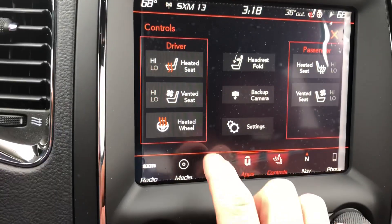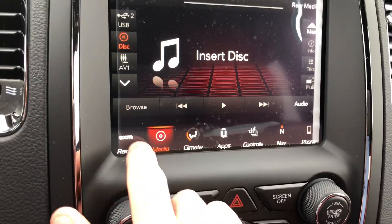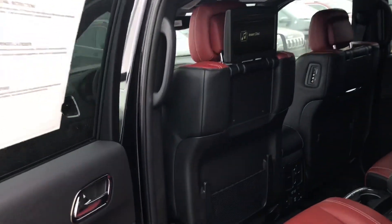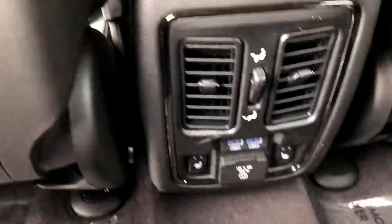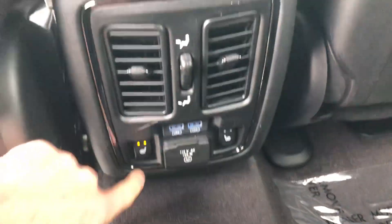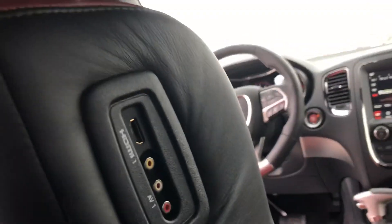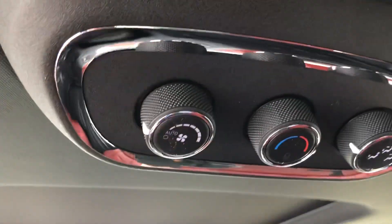Air-cooled seats. I'll show you the connections for all the different devices back here. Beats by Dre. Memory seating. If you have any questions, just leave them in the comments. I'm in Saskatoon, Saskatchewan, Canada. Let's turn the heated seats on back here — there's connection outputs on each side of the seat.